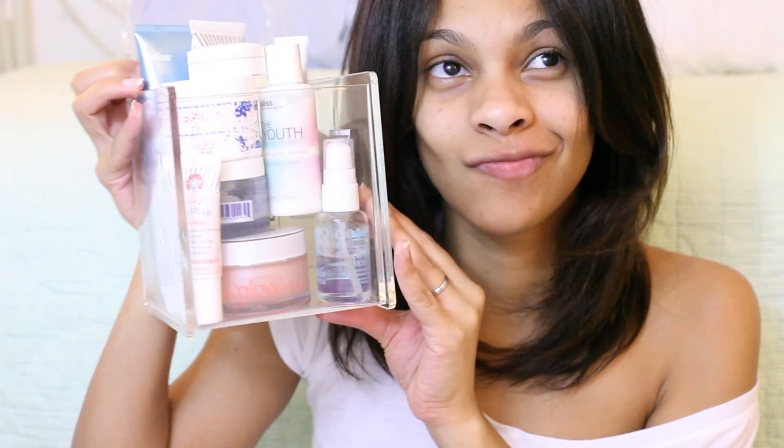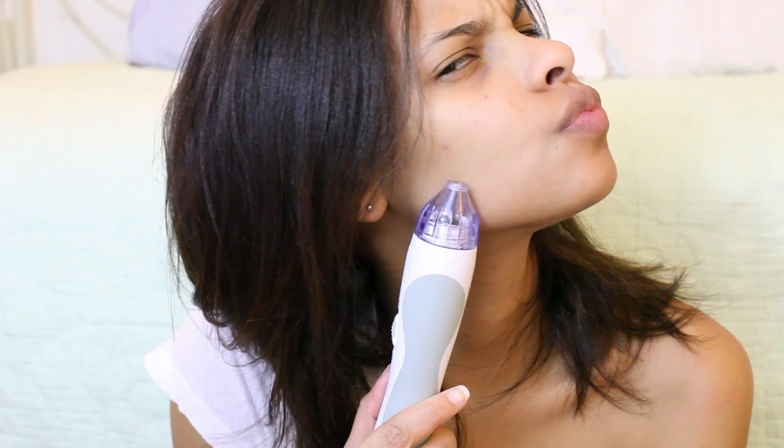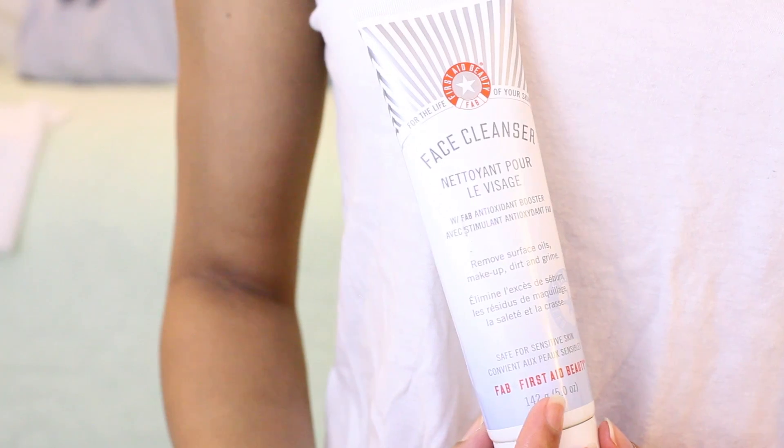Hey guys, welcome back to my channel and this is my clear skin routine video. I have quite a few products, but that's what you're gonna need to get clear skin. First things first, you're gonna want to take your hair away from your face. I like to use a beanie sometimes because it's super cold in New York.